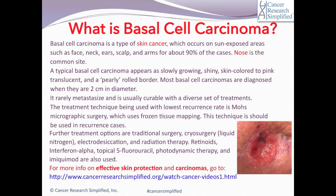Hello and welcome to another episode of Cancer Resource Simplified. Today we are going to talk about what is basal cell carcinoma.